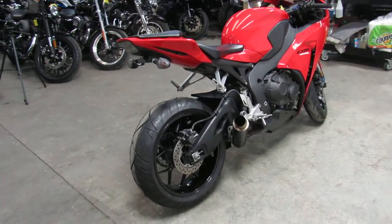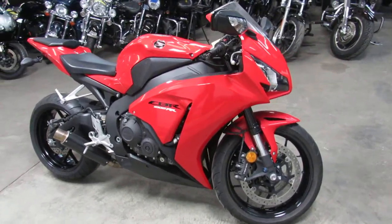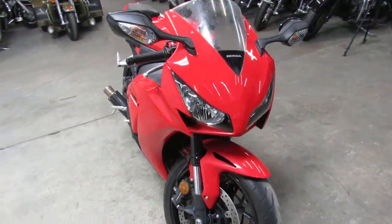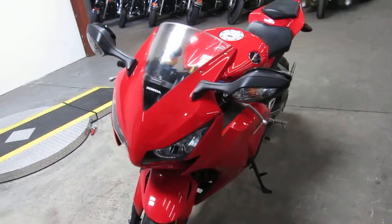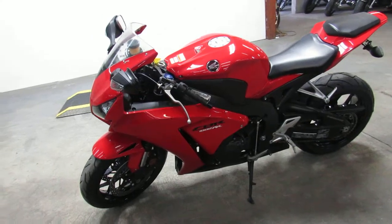Buy with confidence, guys. You can check this bike and our other 600-plus used motorcycles at ApprovalPowerSports.com. Or you can give us a call at 810-648-9500.